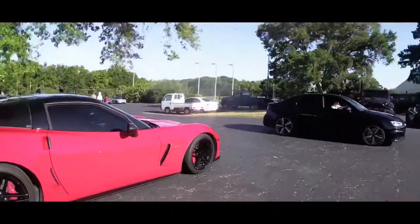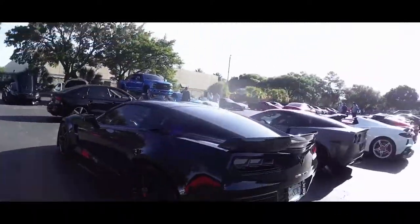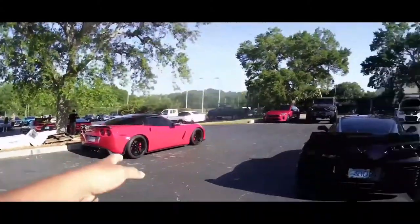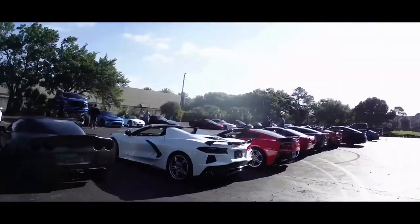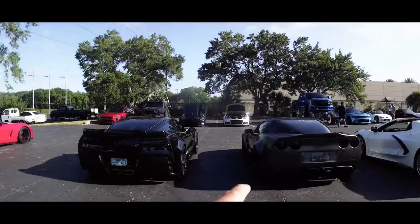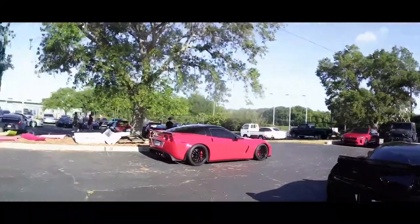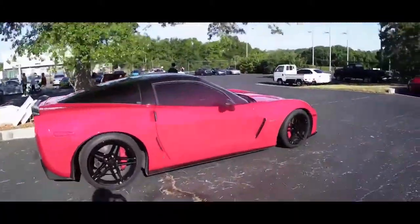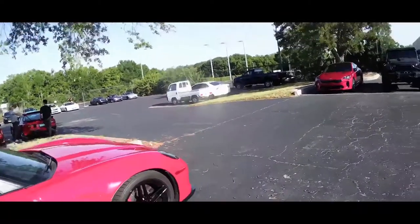Another one over here too. You know Corvettes — when they go to a car show they always stick together, they just line up all the way down. The white one is nice, but these are something else.